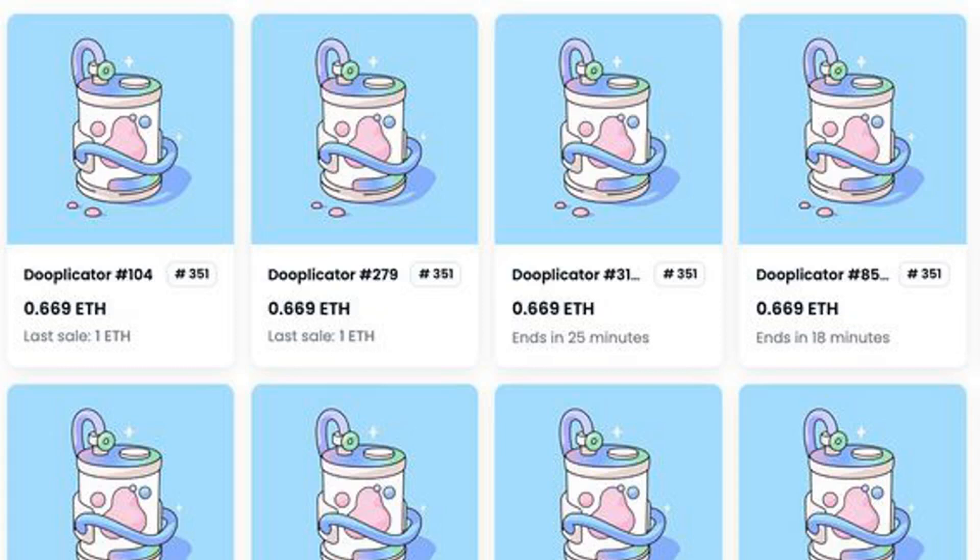The trading volume has risen quickly and has hit a total of $12,897 ETH, or about $20,312,775 at the time of writing.